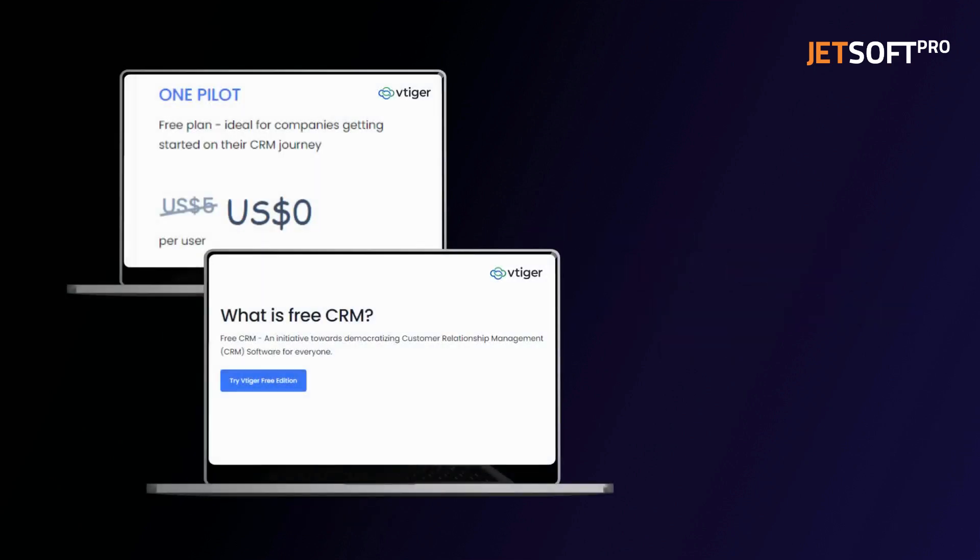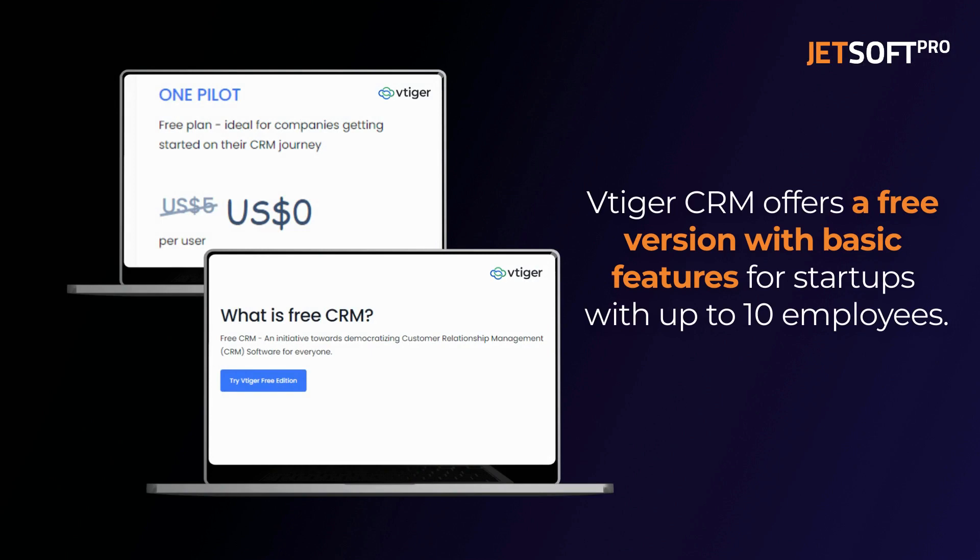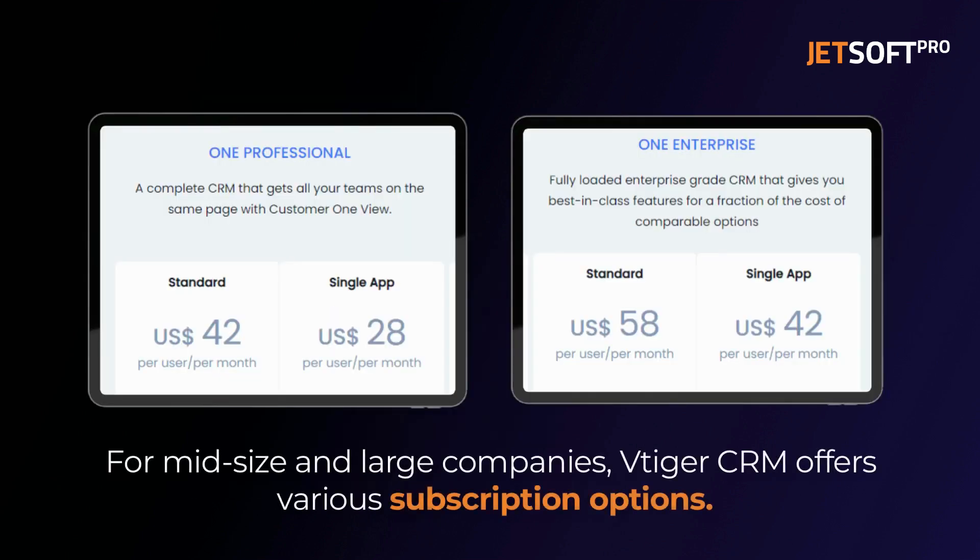Regarding pricing, vTiger CRM offers a free version with basic features that are available to startups with up to 10 employees. For mid-size and large companies, vTiger CRM offers various subscription options.